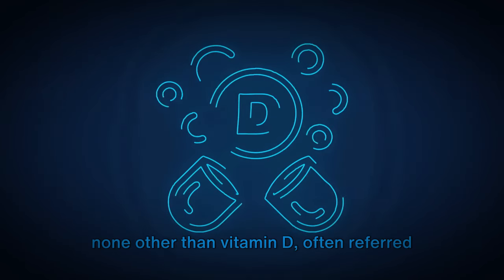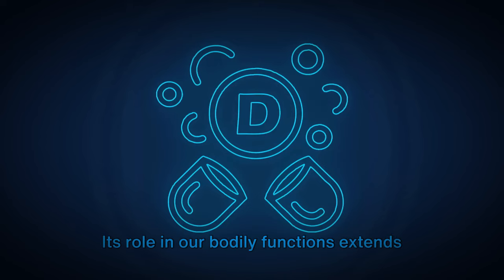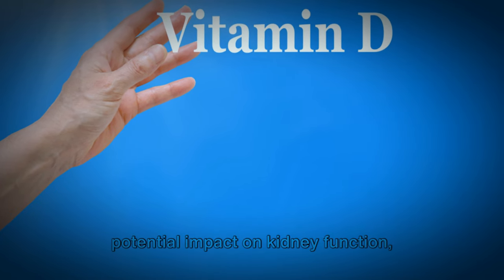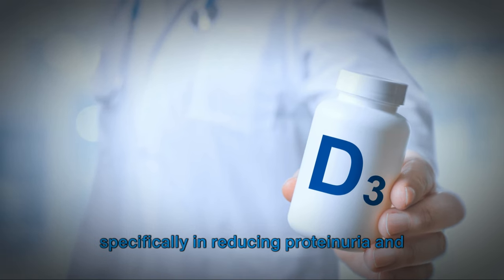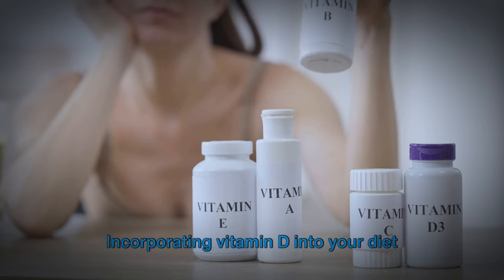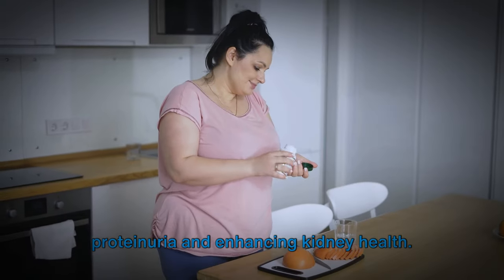So what is this wonder vitamin? It's none other than vitamin D, often referred to as the sunshine vitamin. Its role in our bodily functions extends far beyond just absorbing calcium and regulating our immune system. Recent studies have highlighted its potential impact on kidney function, specifically in reducing proteinuria and aiding in the repair of damaged kidney tissues.